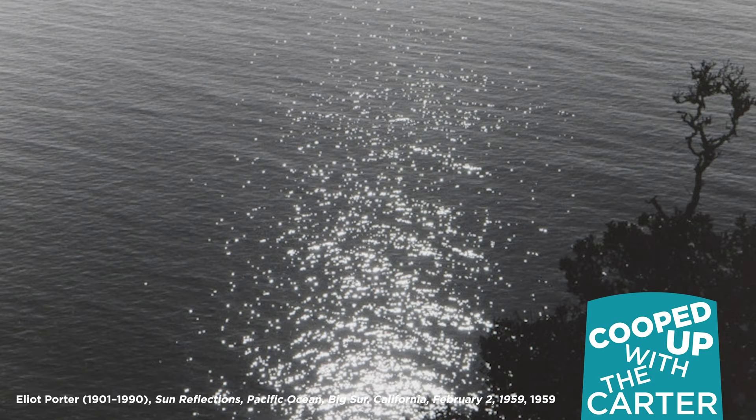Freckles of sunlight reflect off the ocean's face, the trees whisper, jump.